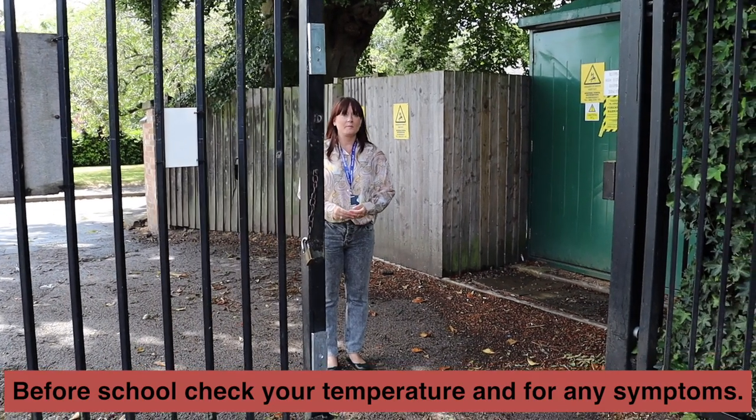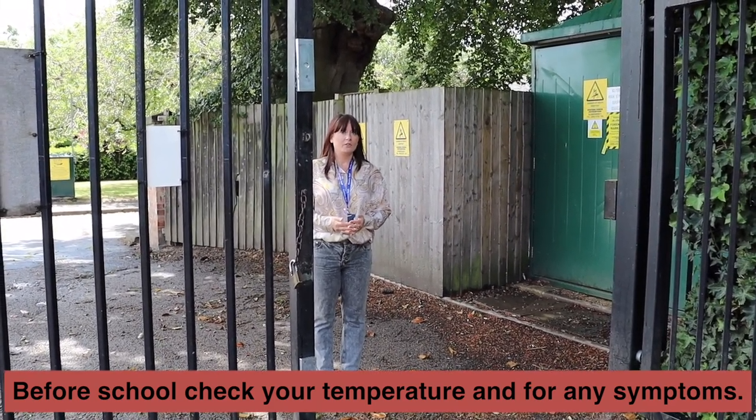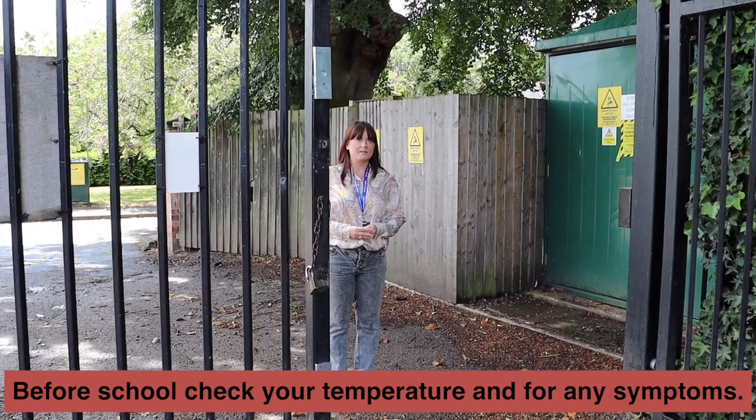Before you come to school it's really important that you have your temperature taken. If you have a high temperature or you're showing any signs of Covid you really mustn't come into school.